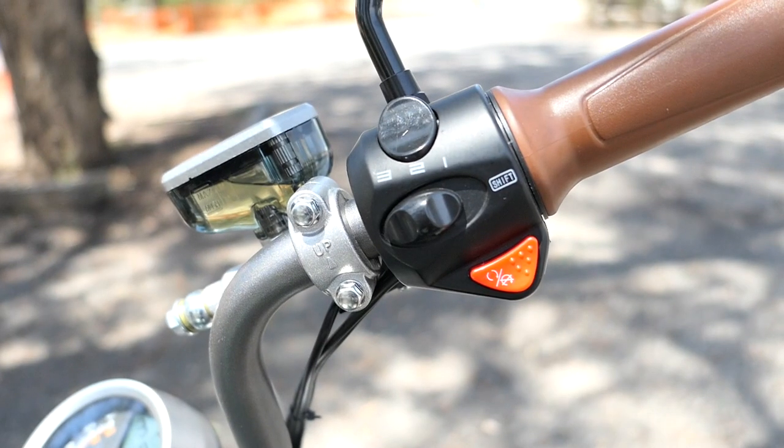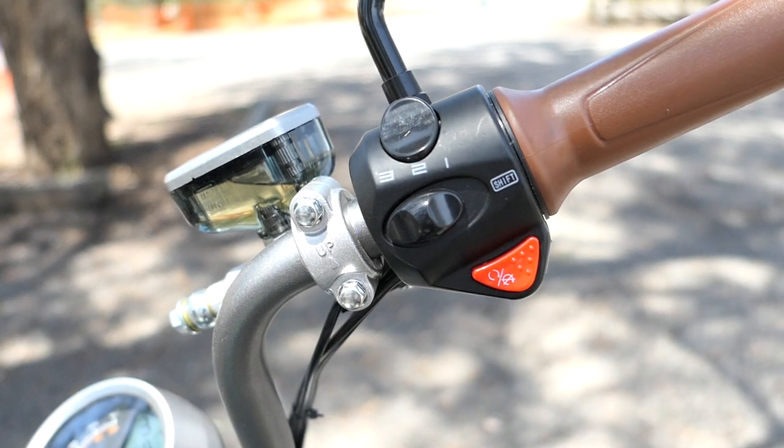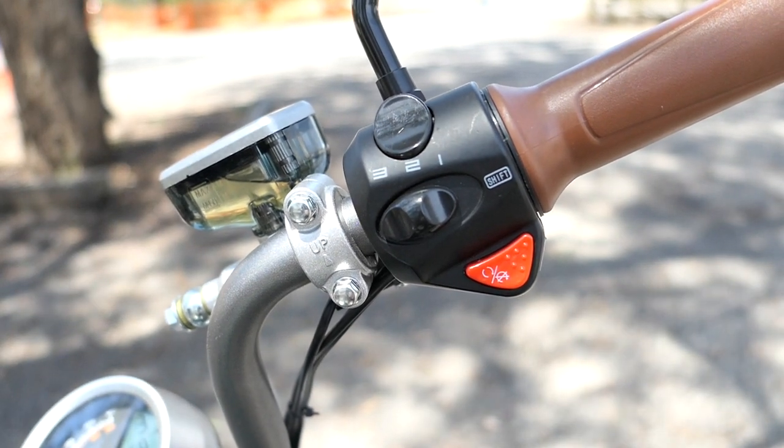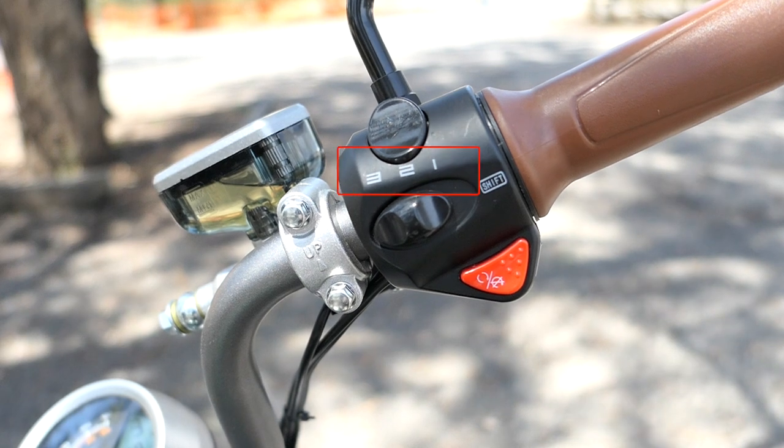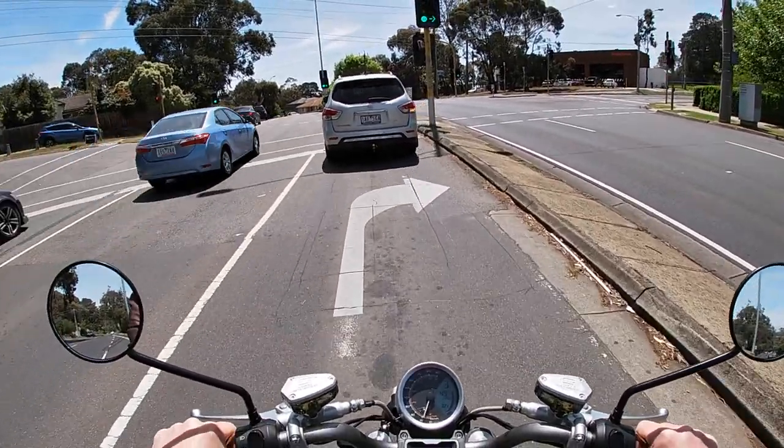Across the handlebars, you've got all the usual switch gear and twist throttle. Over on this side, you've got a mode selector which varies acceleration and top speed, and therefore the amount of range you get.